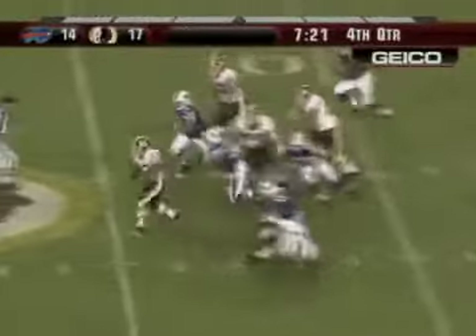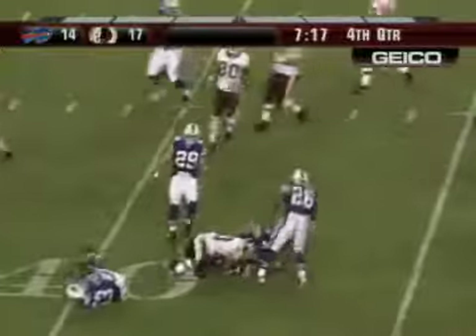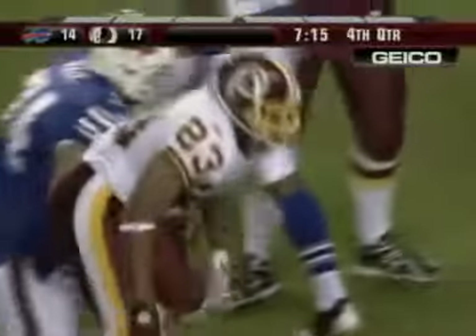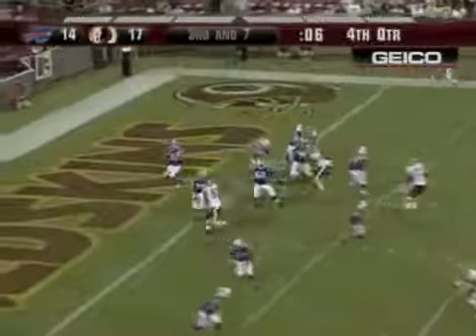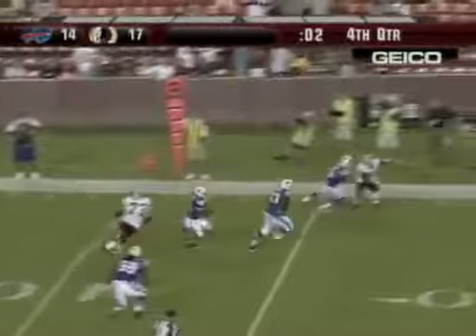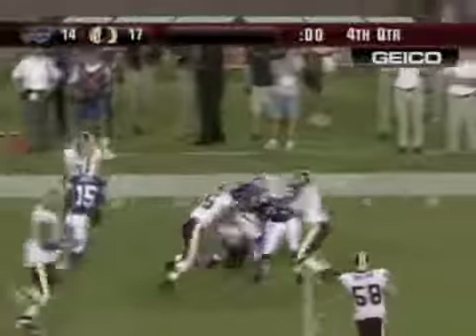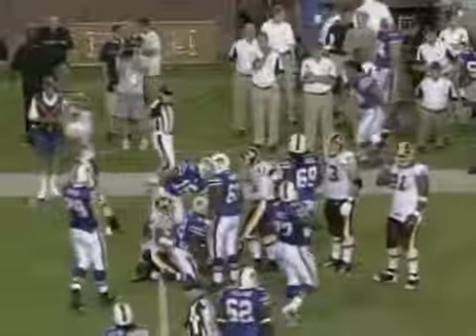Vaughn — draw play to Mason, looking for running room, has some — to the 45, to the 50, breaks the tackle to the 44 Buffalo! Dragged down from behind. Matt Baker in for the Bills, trailing by three, seven seconds left. Third and seven at the four — Baker takes the snap, fires a screen pass caught by Hall at the 5, at the 10, up to the 15, to the 20, across the 25 — and he goes down at the 27 yard line. The final play of the game.